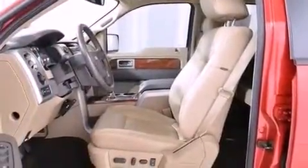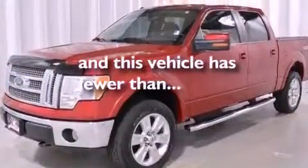Front multi-stage airbags, rear seat child-proof door locks, a rear split-bed seat, and this vehicle has fewer than 16,000 miles on the odometer.